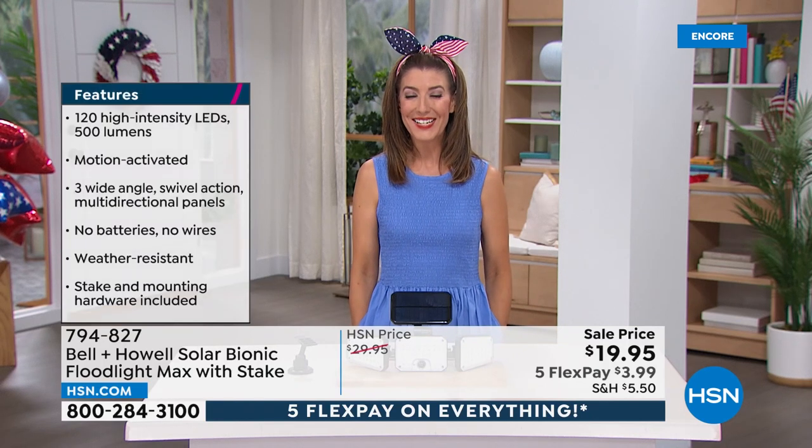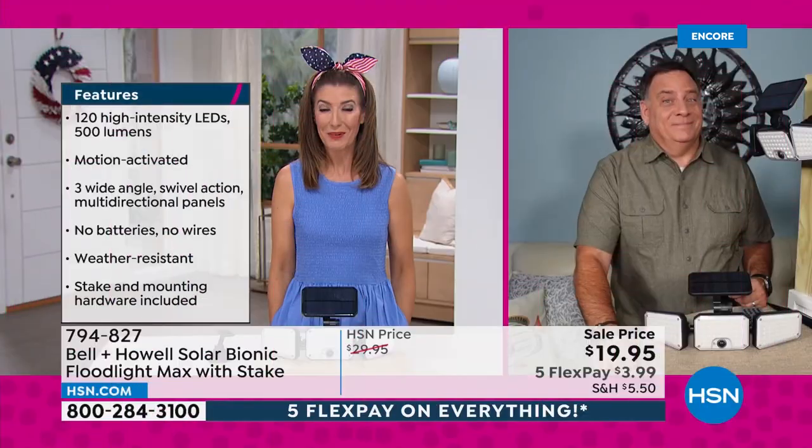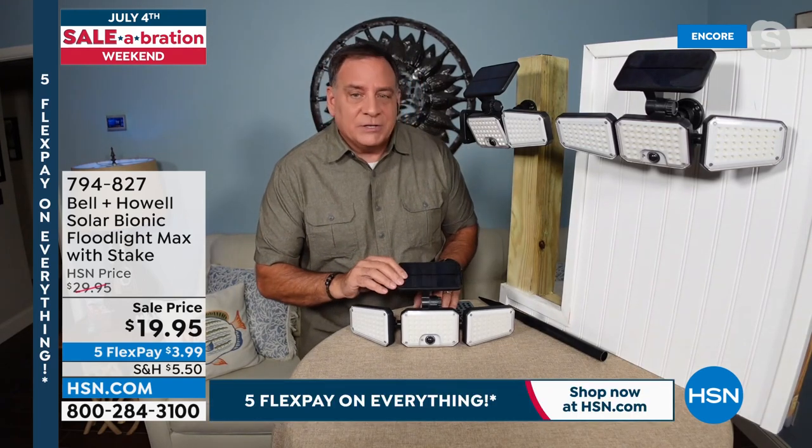We finally got these back in stock and they're going quickly. Let's go out to Lou Caputo who's standing by to tell us more about this amazing floodlight — these are really bright, Lou. Oh yeah — you're talking about 500 lumens off of these. Light where you need it, when you need it — no electrician, no wiring involved. If you see a tree at the end of your property and think 'we need a light right there,' you absolutely can do that with these.